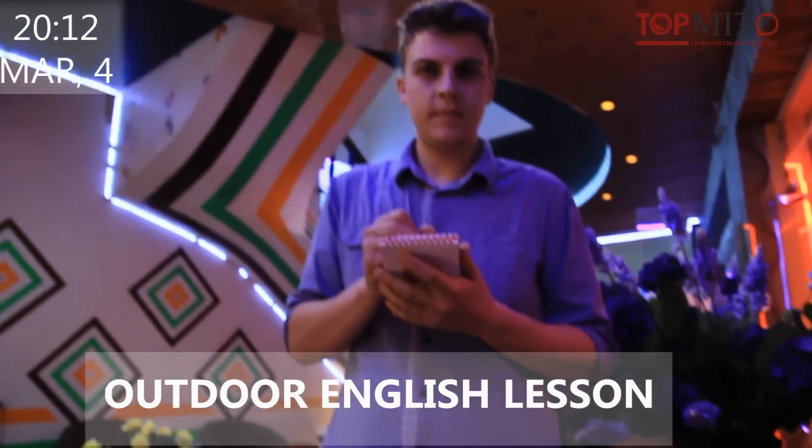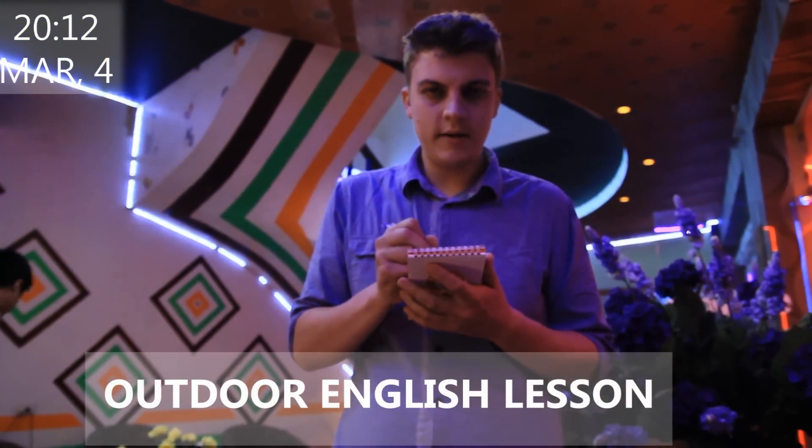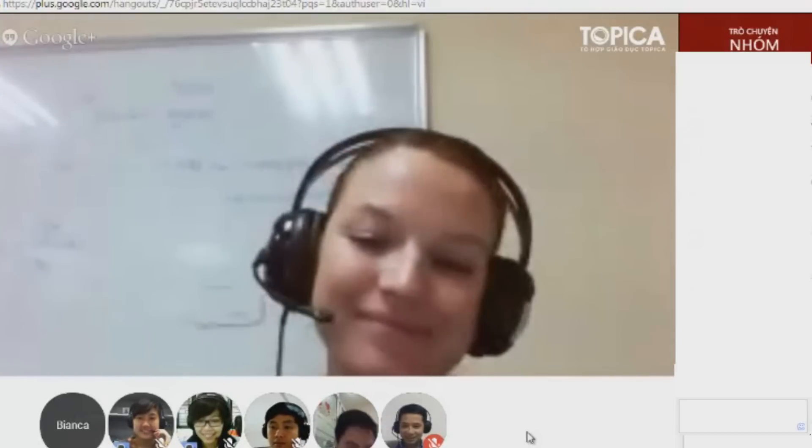I would like to have a steak, please. Now enjoy your food. We'll come back later. Okay, thanks. See you in class.